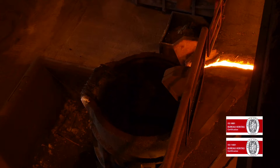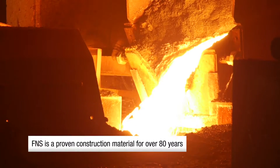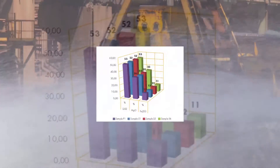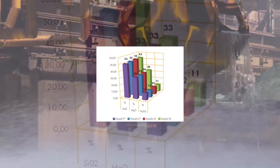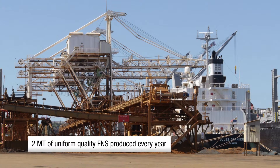FNS is a nickel metal by-product and is granulated in seawater ponds. This FNS is obtained using a proven process ensuring the high quality and homogeneity of this building material over several decades, as attested by recent research carried out by independent Australian and European institutes. SLN produces about 2 million tons of FNS every year.